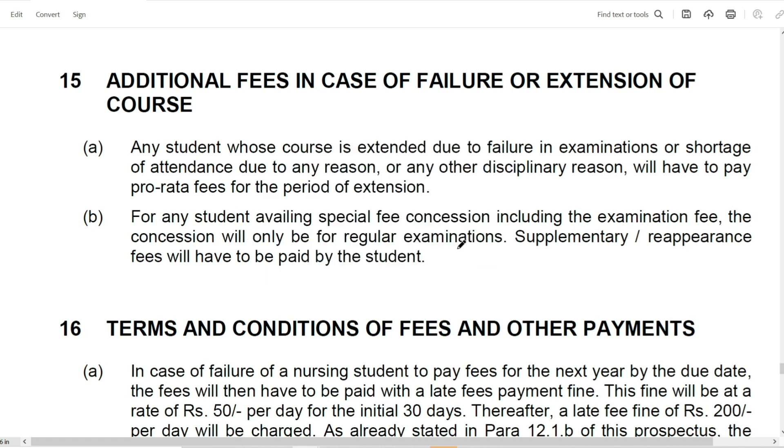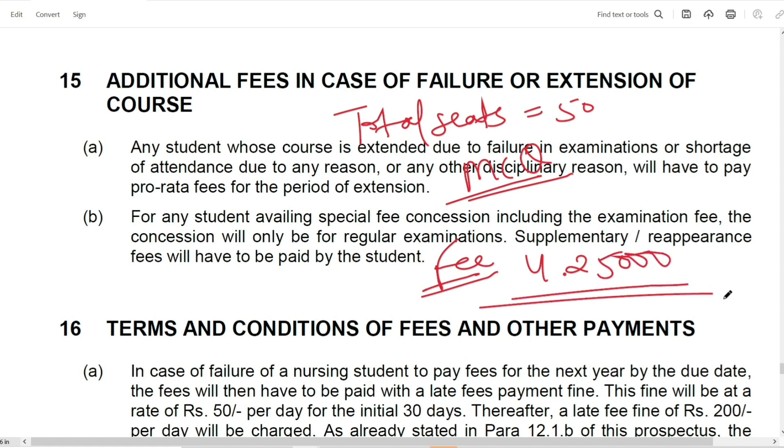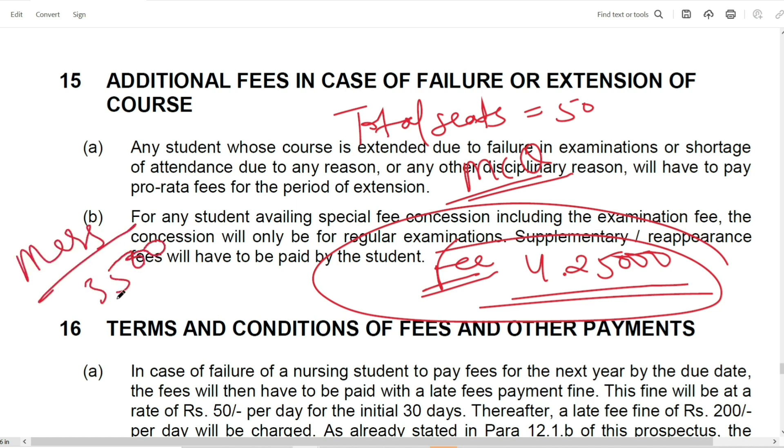To summarize: for the GNM course at St. Stephen's Hospital College of Nursing, the total intake is 50 seats. The entrance is through MCQ-type questions. The total fees are Rs. 4,25,000 for the entire course. In addition, you have to pay mess charges of Rs. 3,500 per month every month separately.